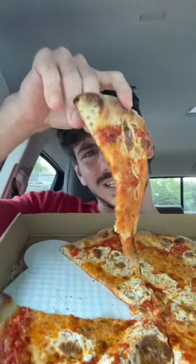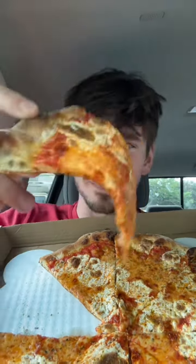This looks unbelievable. The crispiness on the crust is looking great — look at that. A little bit of flop action. That's okay, though. Here we go.